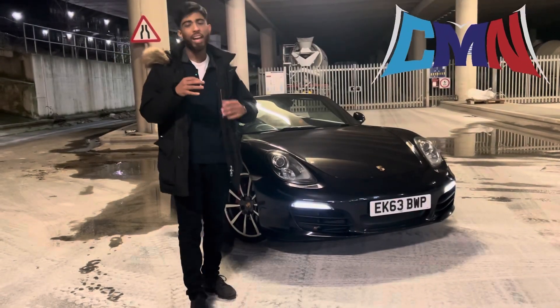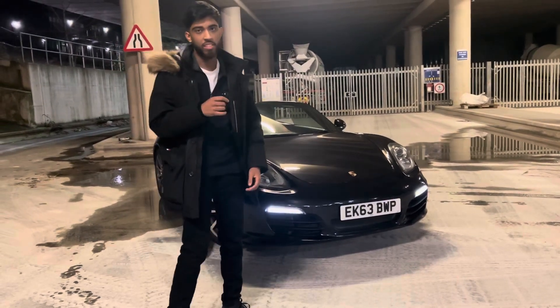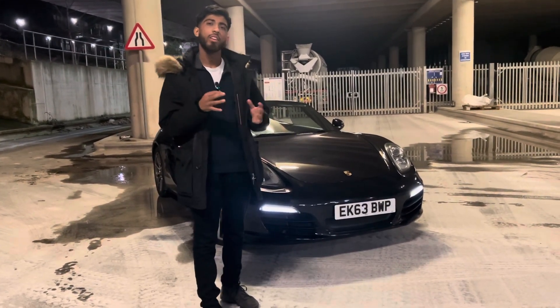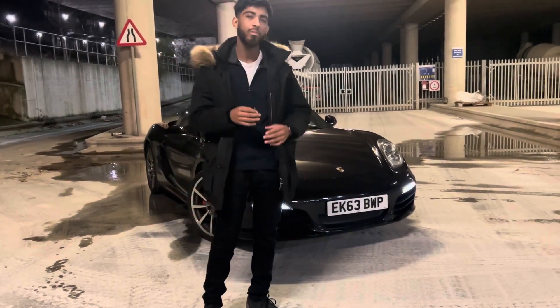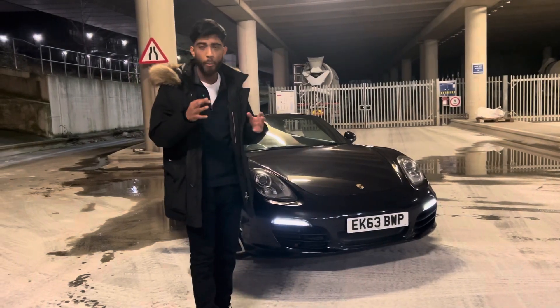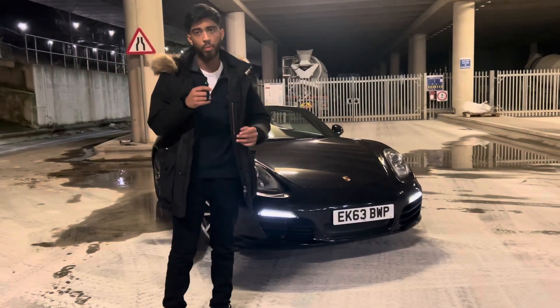CarMadNab back with another review. This time I've got the Porsche Boxster S — the 981 generation. In today's video I just want to find out, this being my first ever time driving a Porsche, what the Porsche hype is about. And what better way to do it than with technically the most compromised version of their sports car model.